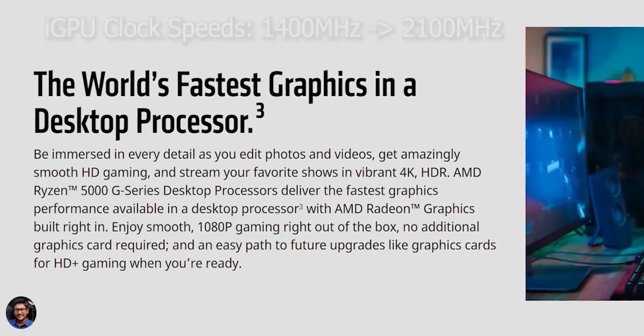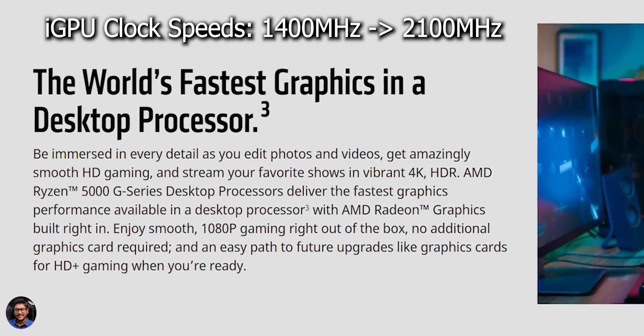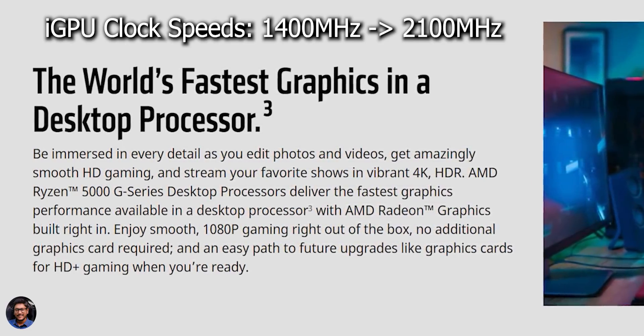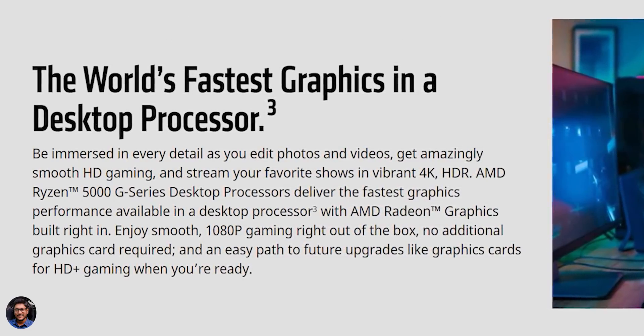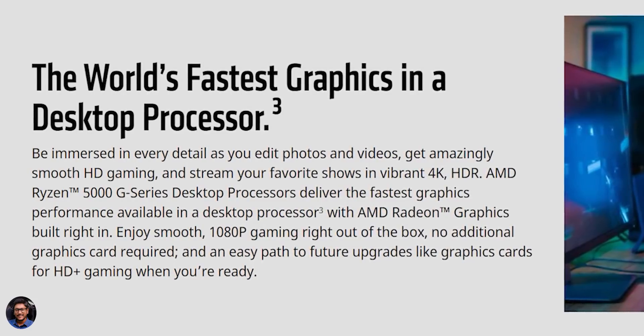Since we've moved from a 12nm architecture to a 7nm process, AMD was able to improve the clock frequencies from 1400 MHz to 2100 MHz. Apart from that, there is no change in design or architecture. You do get a slightly marginal improvement in performance because of the higher clock frequencies, but that was a bit of a bummer for me.